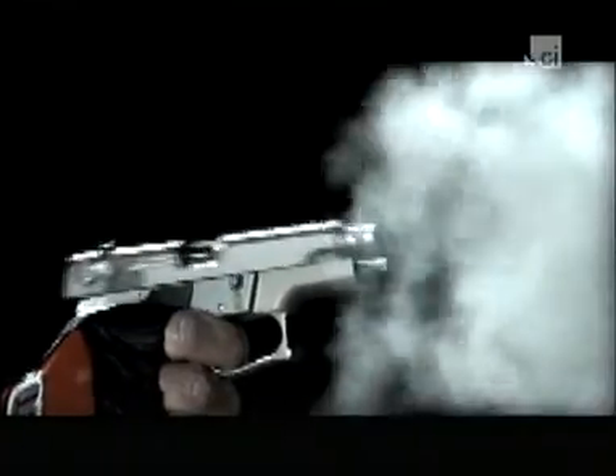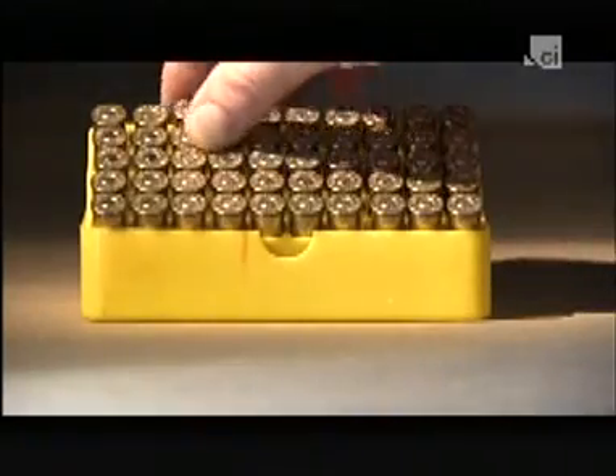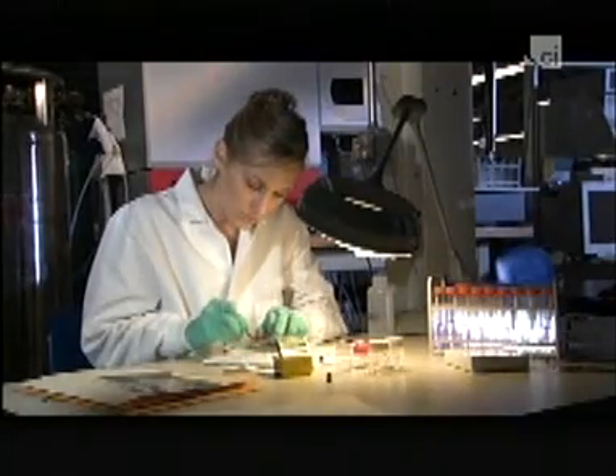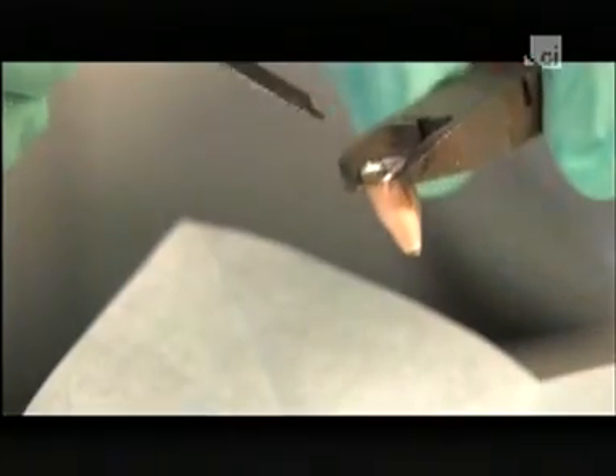Until scientific research shot that claim full of holes. For decades, when all these FBI examiners were coming to court and saying we can say with a reasonable degree of scientific certainty that this bullet came from that box of ammunition, they were all wrong. The technique is called comparative bullet lead analysis, or CBLA.